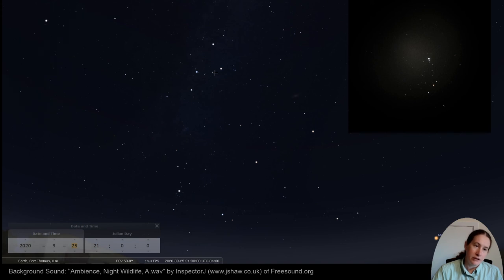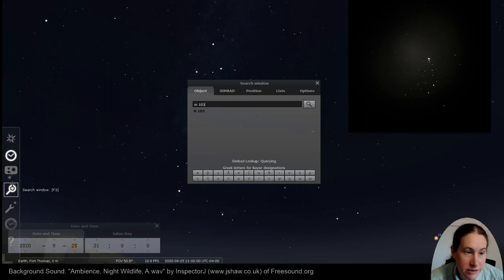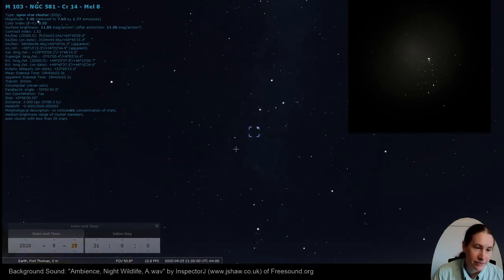Going up and over from Pegasus and Andromeda, do you see this W? This W is Cassiopeia. Cassiopeia is the mother of Andromeda. And in Cassiopeia, we've got M103 — a Messier object and an open star cluster.